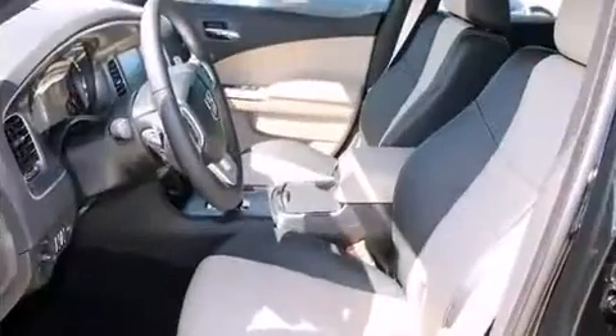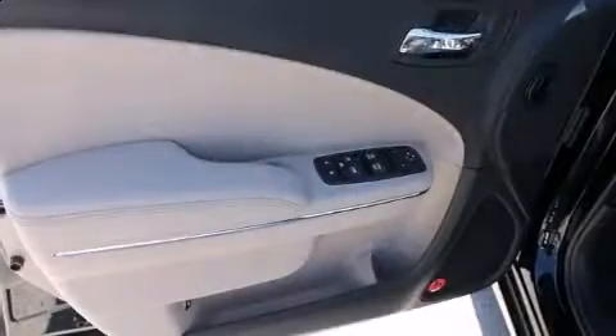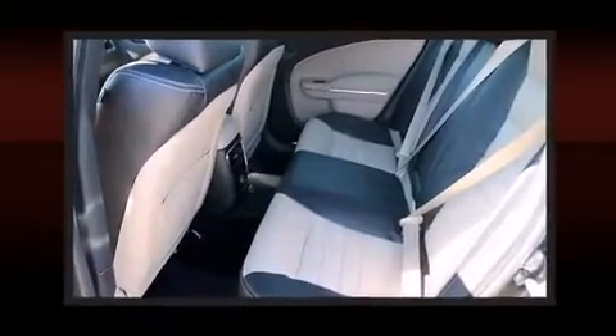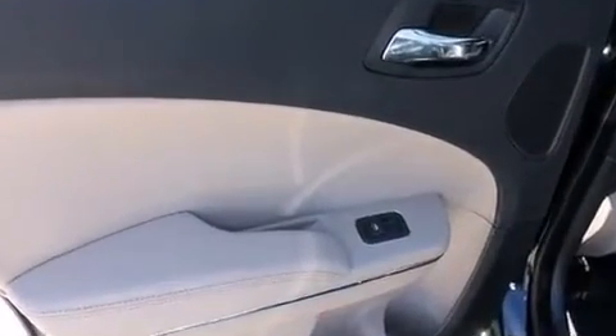Well-tuned suspension and stability control deliver a spirited yet composed ride and drive. Top features include a split folding rear seat, front and rear reading lights, speed-sensitive wipers, a built-in garage door transmitter, and an automatic dimming rearview mirror.